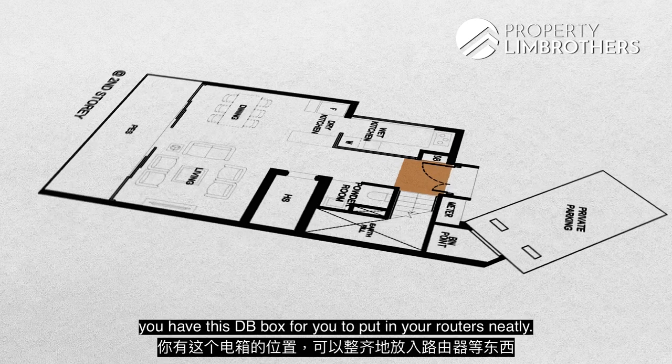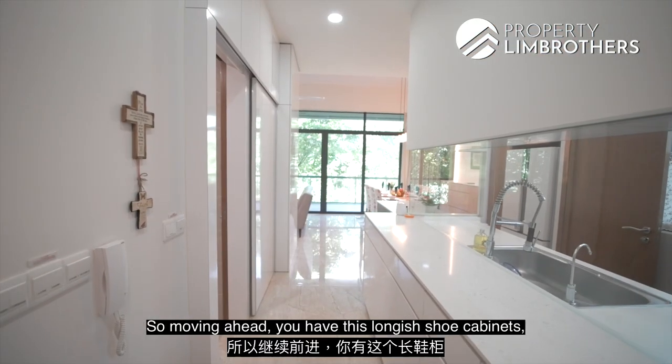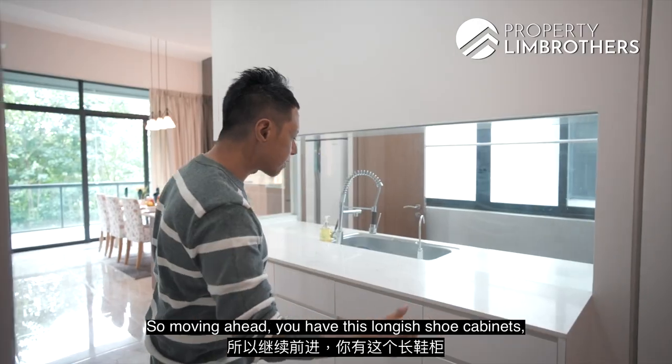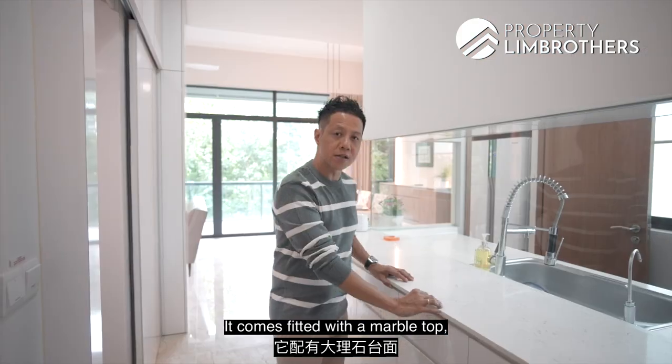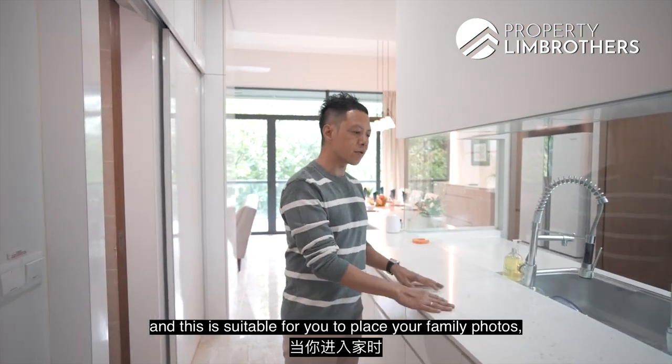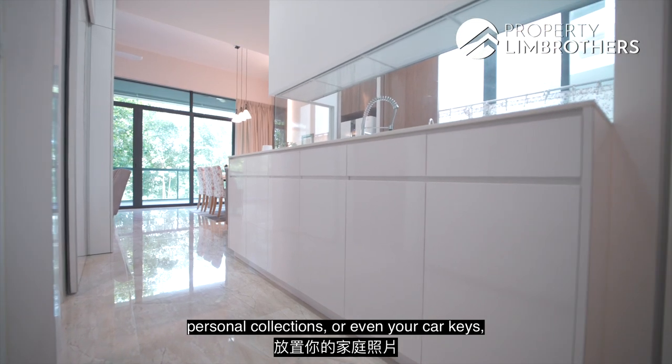Upon entering the foyer, you have a DB box for neatly placing your routers. Moving ahead, you have a long gauge shoe cabinet that can fit tons of shoes, fitted with a marble top — suitable for placing family photos, personal collections, or even your car keys when you come home.